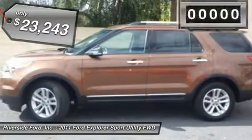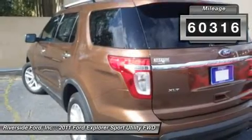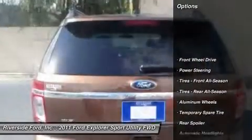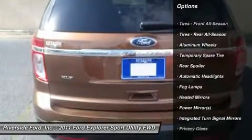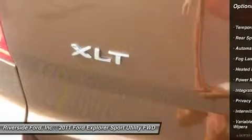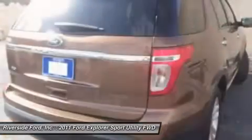This pre-owned 2011 Ford Explorer XLT lets you cart everyone and everything you need in one vehicle. Automatic headlights, fog lamps, heated mirrors, power mirrors, integrated turn signal mirrors, privacy glass, intermittent wipers, variable speed intermittent wipers.